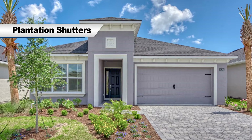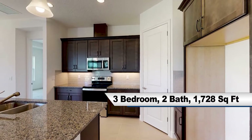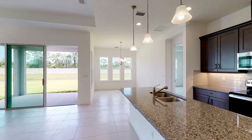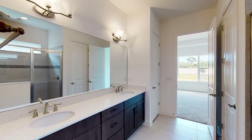We've also added plantation shutters and retractable remote control blinds for the sliding glass door. At just over 1,700 square feet, the Avery is perfect for a new family or for someone looking to downsize. High ceilings with a tray in the master bedroom and living room make this home feel even larger.